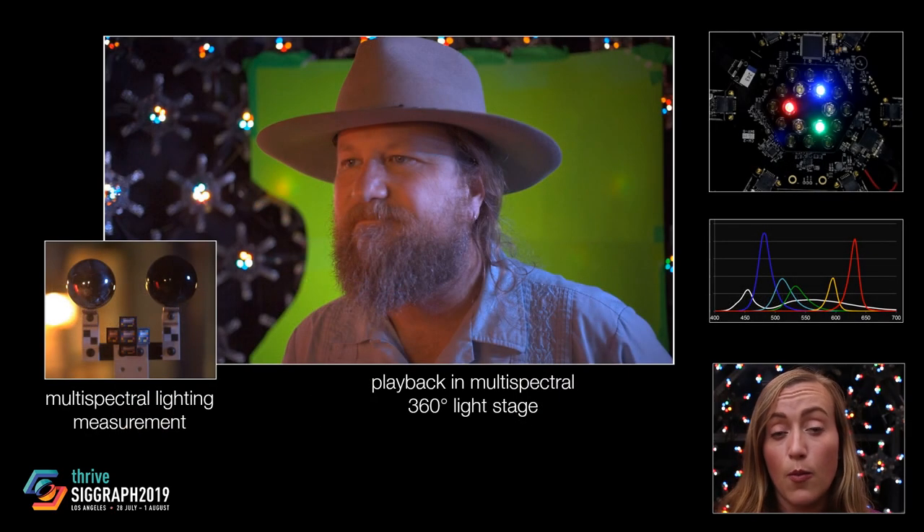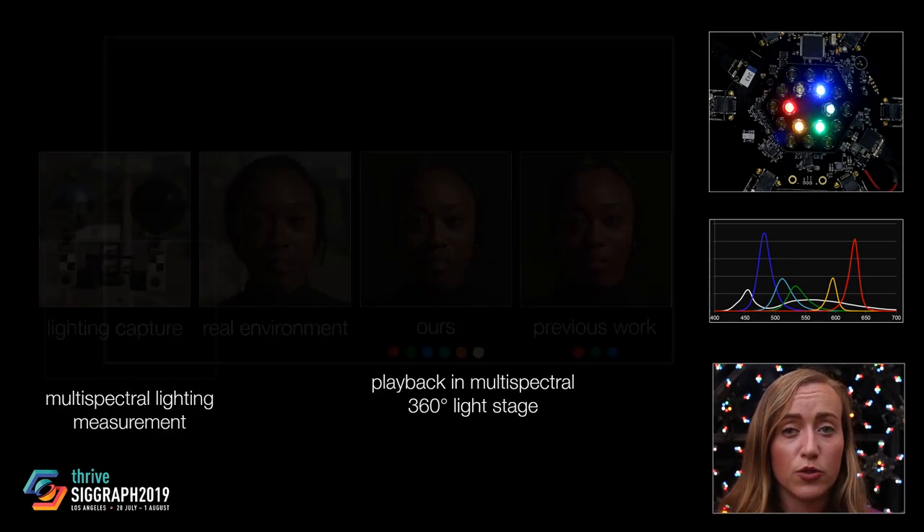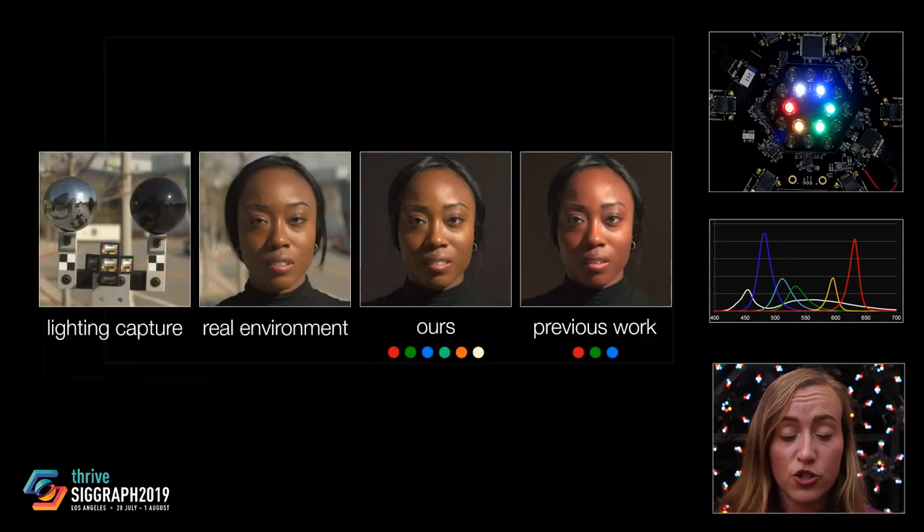First, we present a multi-spectral illumination measurement and playback technique to extend studio lighting reproduction for live action compositing to the multi-spectral domain, improving color rendition as compared with previous work.